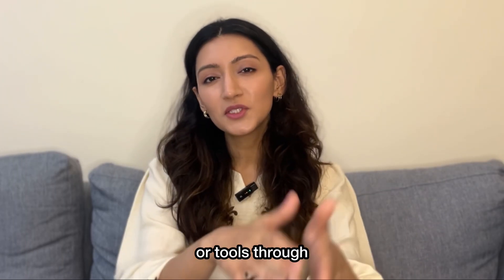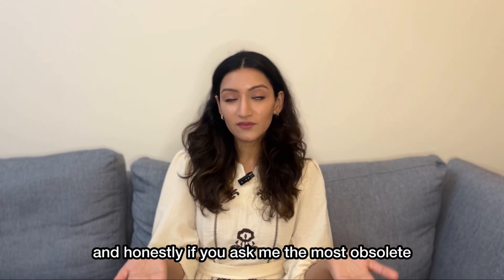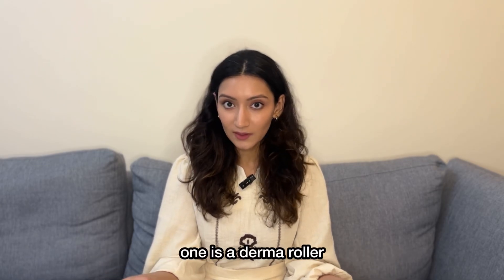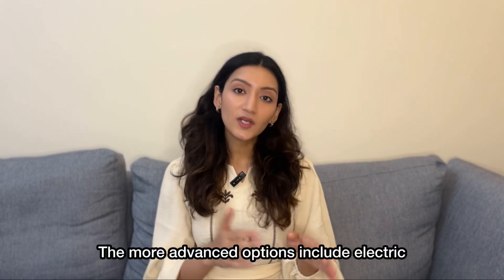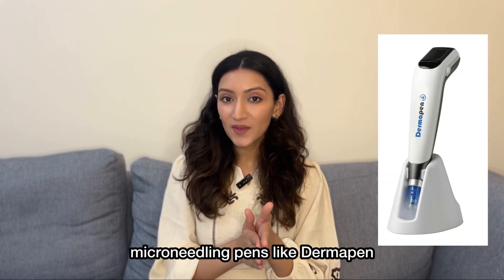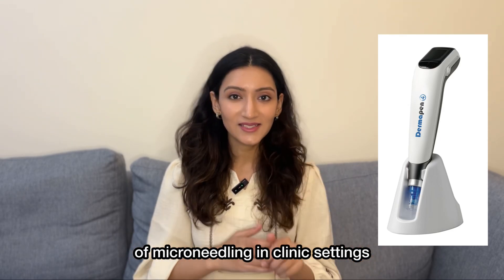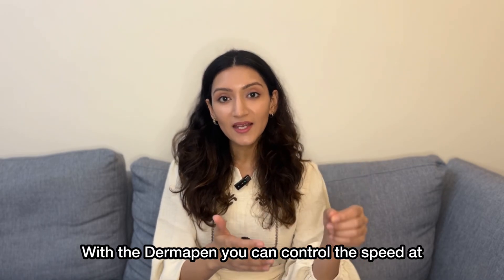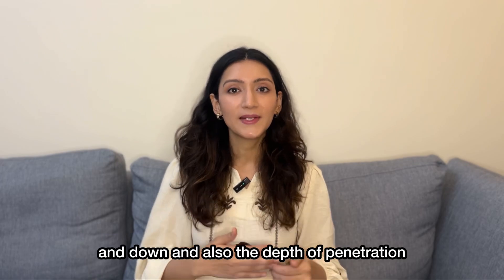What are the different gadgets or tools through which you can do microneedling? The most simplest one, and honestly the most obsolete one, is a derma roller, which is essentially a cylinder with a lot of fine needles attached to it. The more advanced options include electric microneedling pens like derma pen, which is also the most commonly used form of microneedling in clinic settings. With a derma pen, you can control the speed at which the microneedles are going to go up and down and also the depth of penetration.